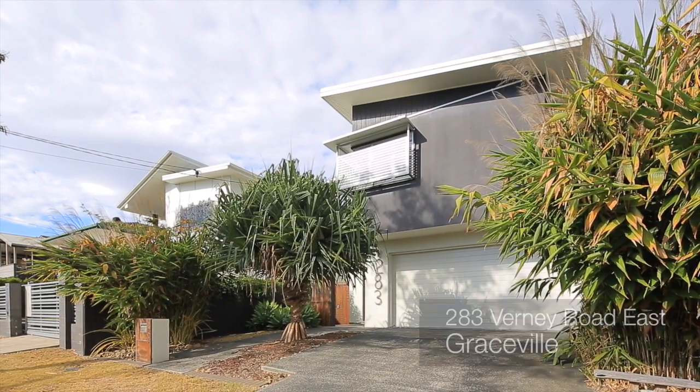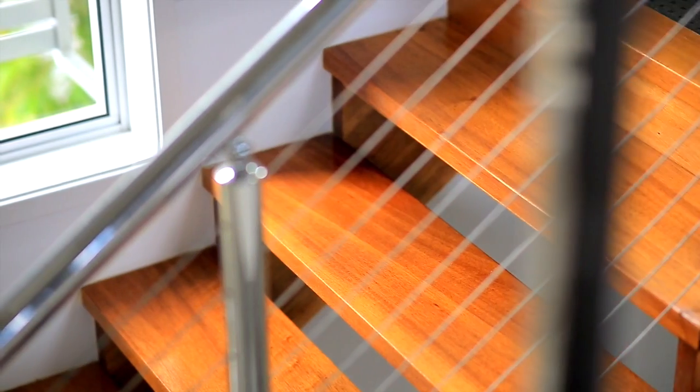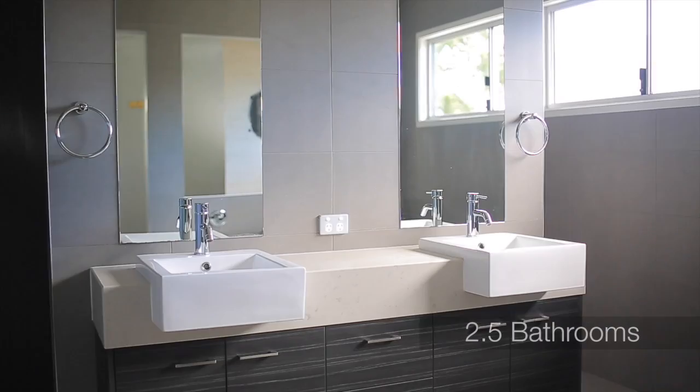Okay Pete, well here we are at 283 Verney Road, Eastern Graceville, and this is definitely a home for those looking for that low maintenance lifestyle. Beautiful modern contemporary home, four spacious bedrooms upstairs, the master bedroom has got an awesome ensuite and robe as well.